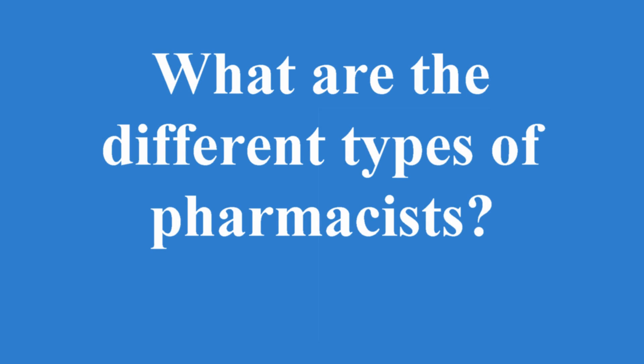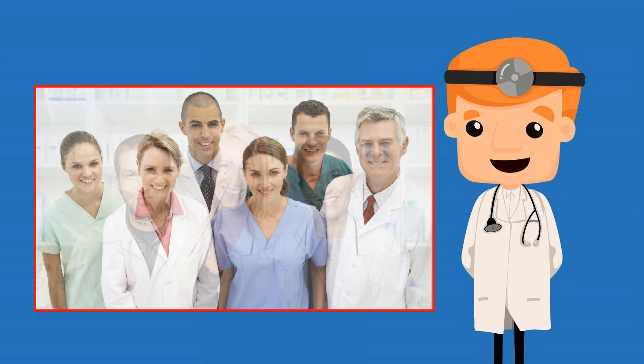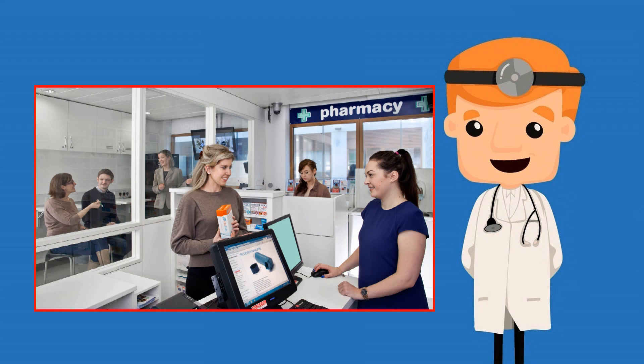What are the different types of pharmacists? There are many different types of pharmacists in the field of pharmacy. Some types of pharmacists are more well-known than others, largely due to the level of interaction with patients.